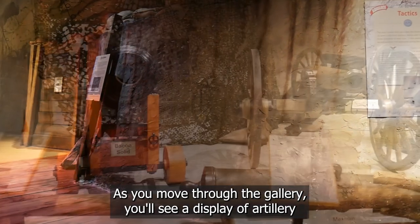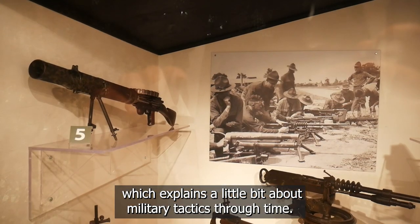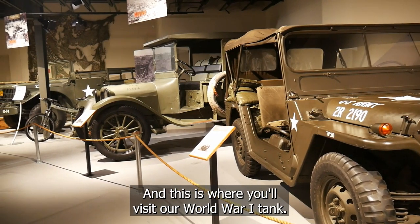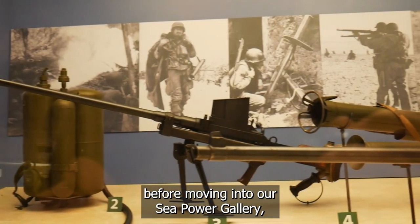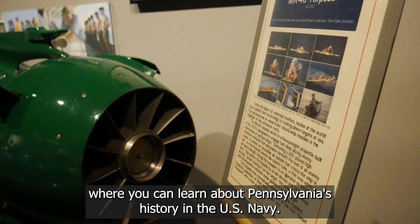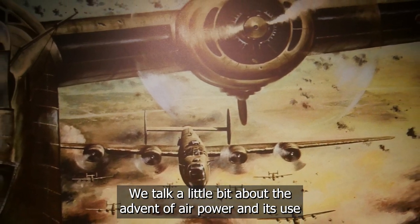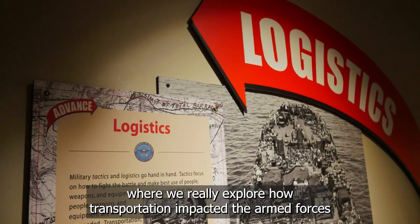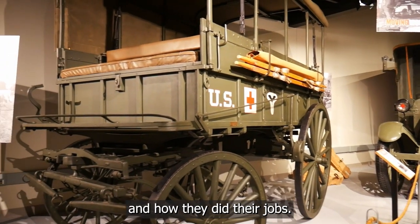As you move through the gallery, you'll see a display of artillery, which explains a little bit about military tactics through time. As you continue through, we talk about mechanized infantry, and this is where you'll visit our World War I tank. You'll see some displays related to small arms before moving into our Sea Power Gallery, where you can learn about Pennsylvania's history in the U.S. Navy. Continuing on through the museum, we talk about the advent of air power and its use, before moving into our Logistics Gallery, where we really explore how transportation impacted the armed forces and how they did their jobs.